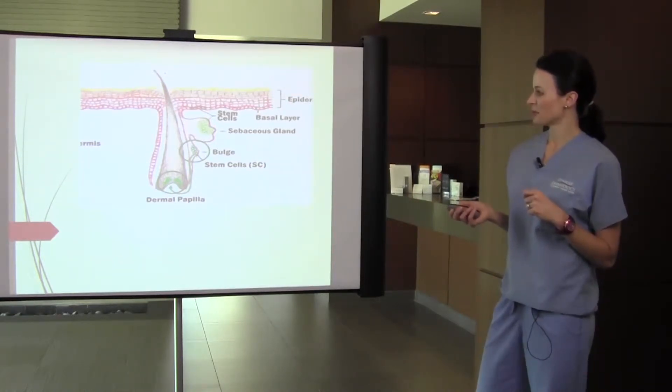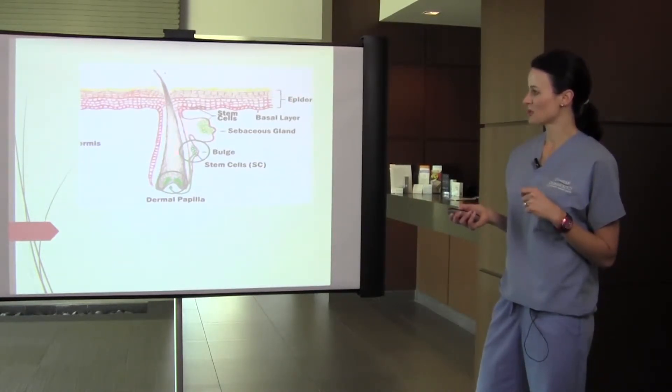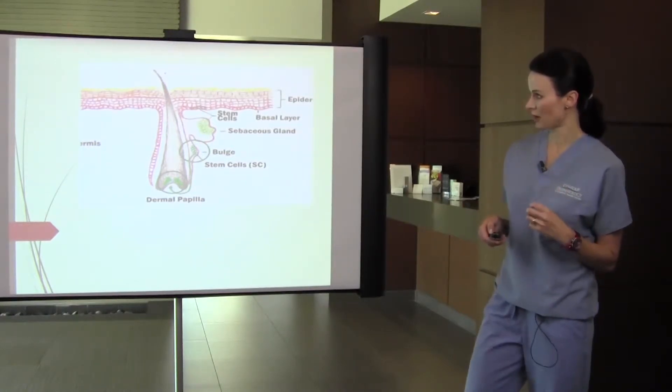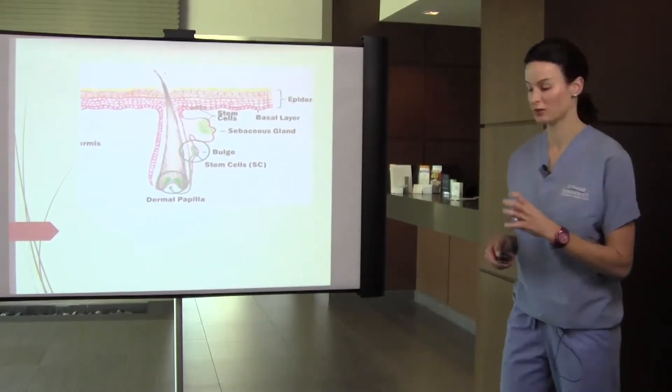The bulb contains stem cells, and the bulge also contains stem cells. Those are what we need to apply heat to in order to kill off the follicle.